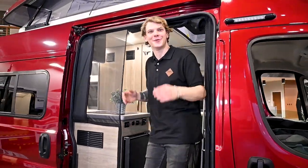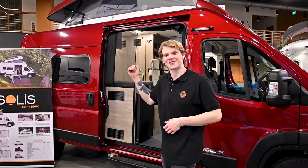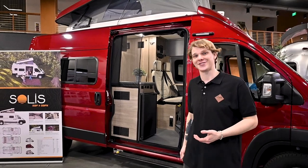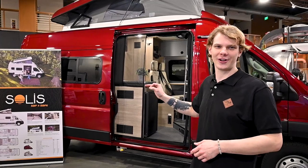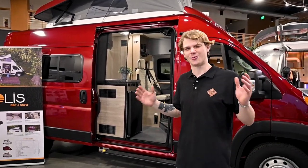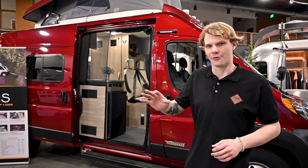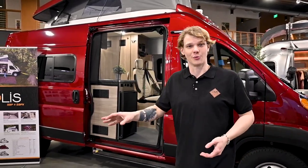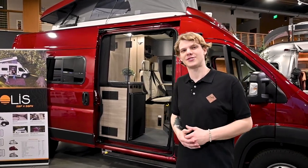Now let's take a look at the tow capacity of some specific Winnebago camper vans. The Winnebago Solace is built on the Ram ProMaster chassis and has a factory-installed 3,500-pound tow package. However, if the Solace is fully loaded, the GCWR is limited to 12,000 pounds, so your trailer or towed vehicle should not exceed 3,450 pounds. The Pocket has 3,100 pounds of capacity and the 59P has 2,650.